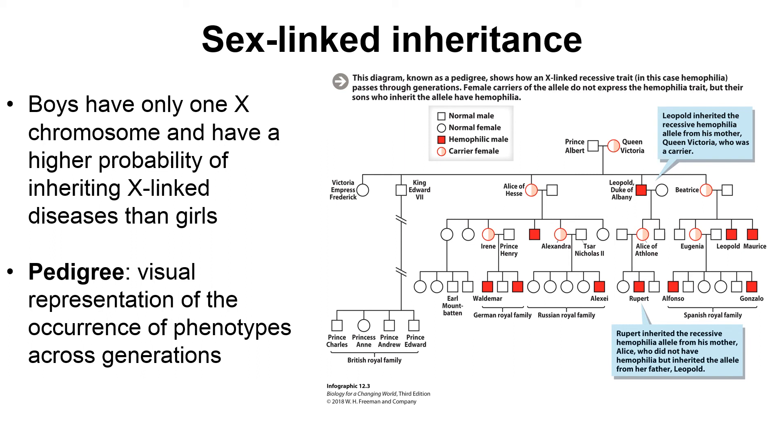Looking at this pedigree, we see Prince Albert at the top — his square is completely white, meaning he is phenotypically normal. Queen Victoria's circle is half shaded in red, meaning she is phenotypically normal but carries the mutation. Following the pedigree, some squares are shaded red — indicating affected males — while none of the circles are completely shaded. Some circles are half shaded, indicating female carriers. Since the disease mainly affects males, we can conclude that this is an X-linked trait or disease.